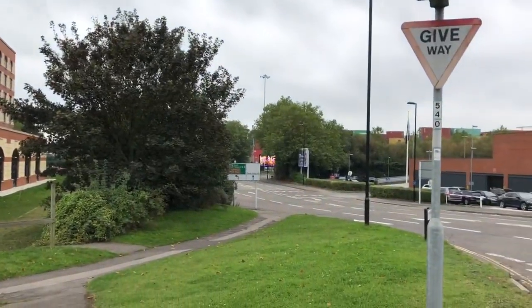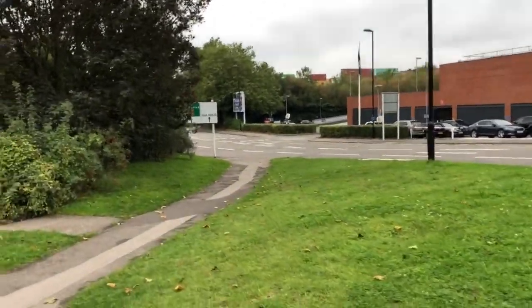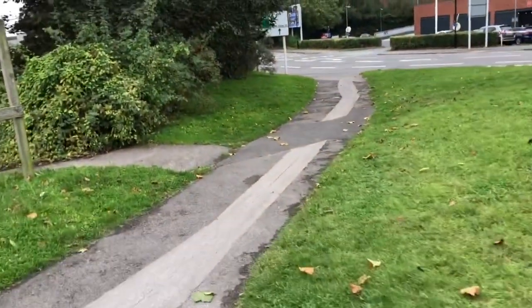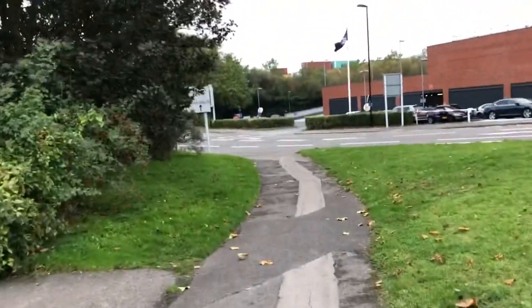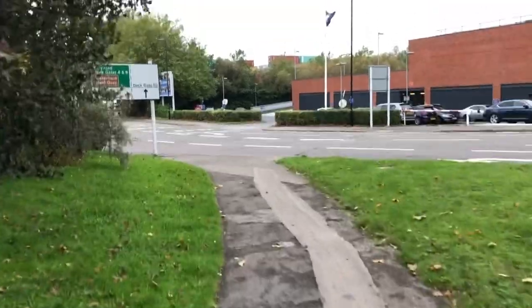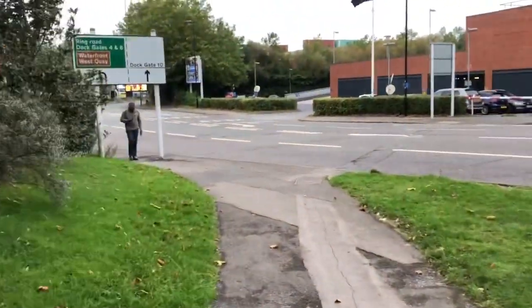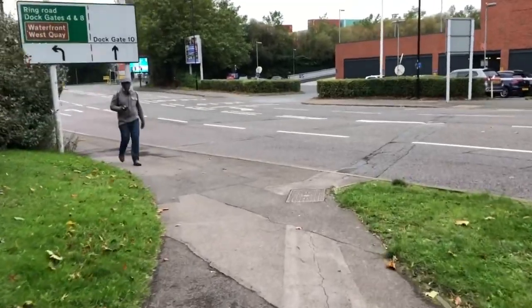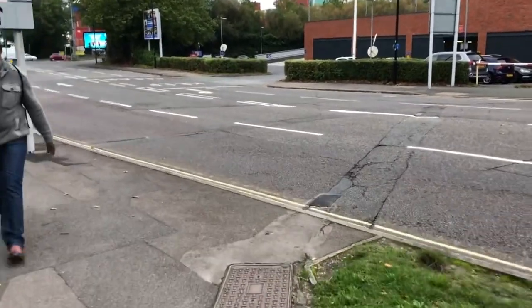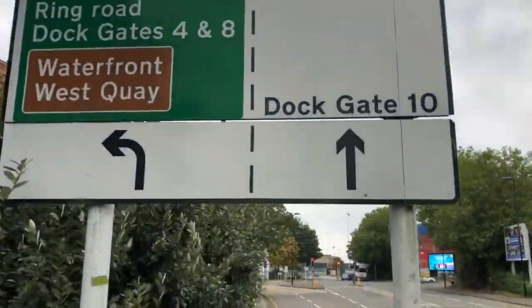And now we're going to walk in this direction towards the second set of traffic lights. So very, very easy. You can tell by how long the video has been going how quick it is. Dock gate 10.